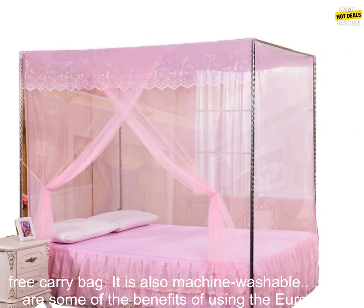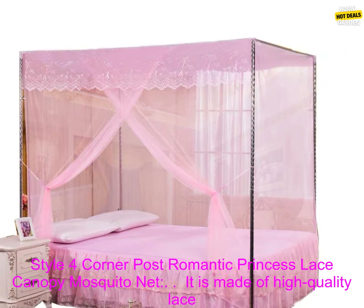The mosquito net is easy to set up and comes with a free carry bag. It is also machine washable.